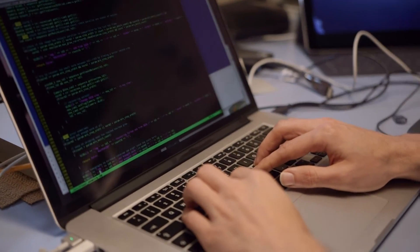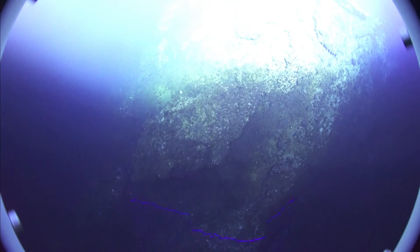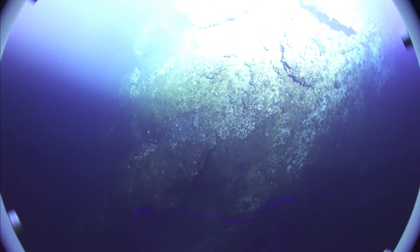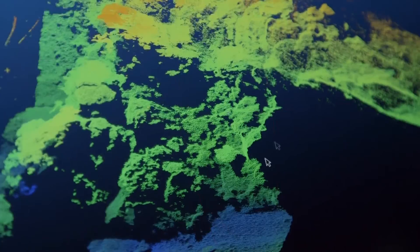My expertise is structured light. We use a laser line which is projected onto the sea bed, and then with a camera capturing these laser lines, we can estimate the depth of the sea bed with respect to the camera. Depending on the height, the laser line is at a different position in the camera image. With that information and navigation data from the vehicle, we are able to do a full 3D reconstruction of the sea bed in very high resolution.